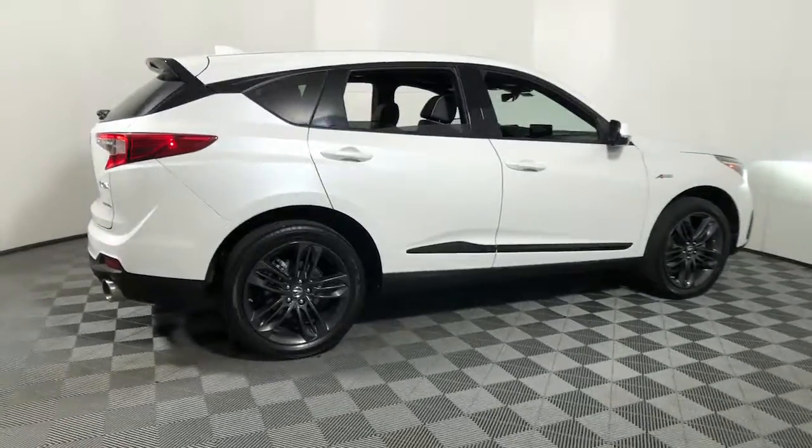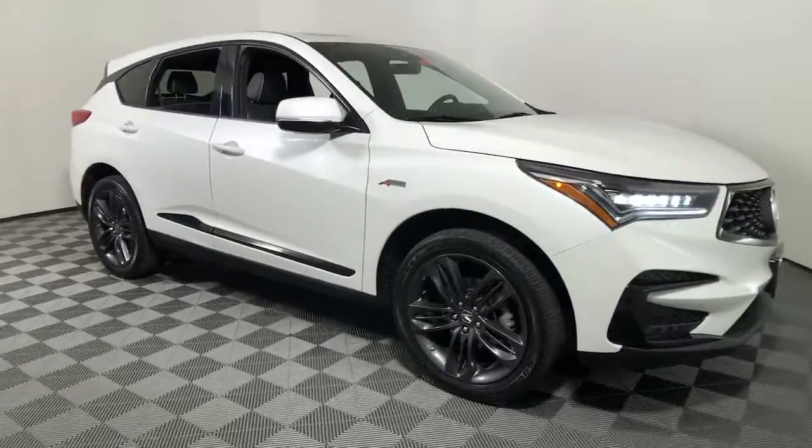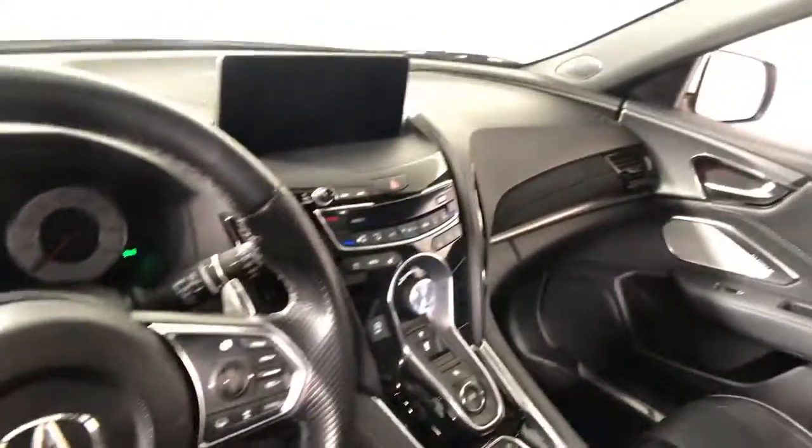Hop into the 2021 Acura RDX. This vehicle is an outstanding buy with fewer than 70,000 miles on the odometer. Torn between luxury and high performance? Get both in the RDX. These are just some of the great options this vehicle comes with.